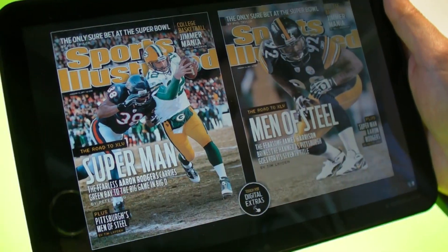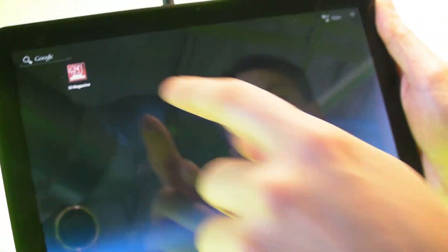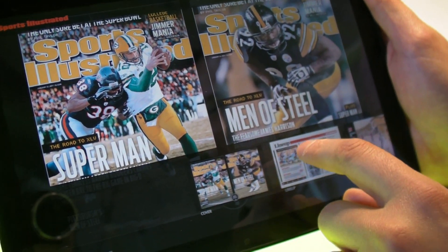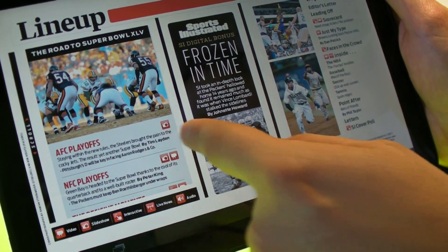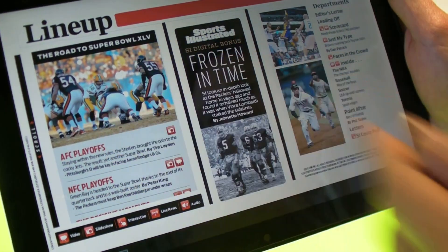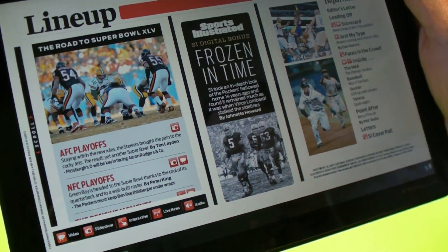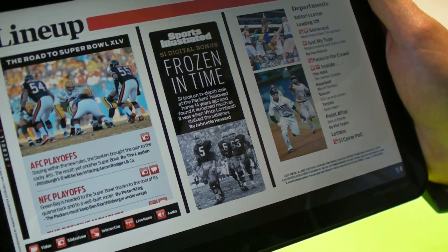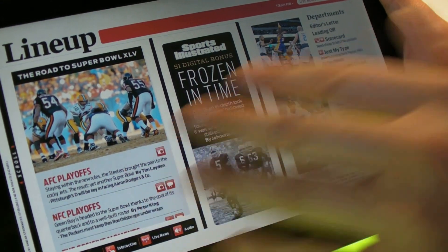I'll show you on the contents page here. So here it shows the different icons for what kind of content is in each different story — photo gallery and video. It's going to have a photo gallery; this one has video. Some other ones might have audio commentary. So you can see what kind of additional content is in the digital-only version in those different stories.